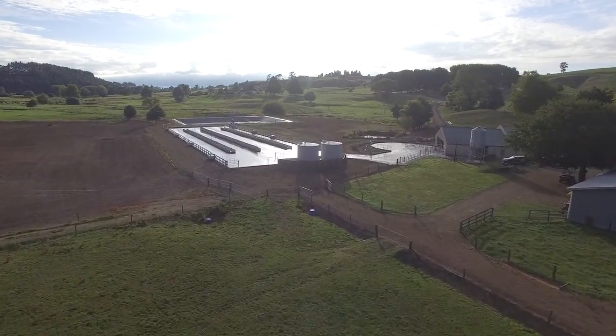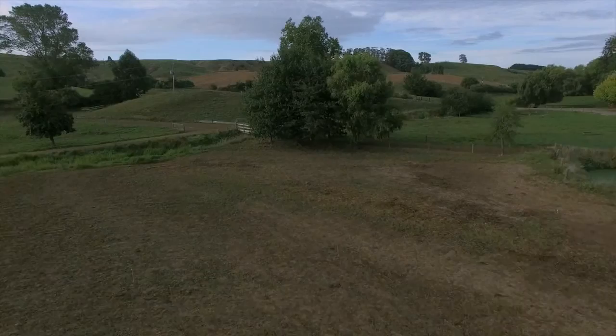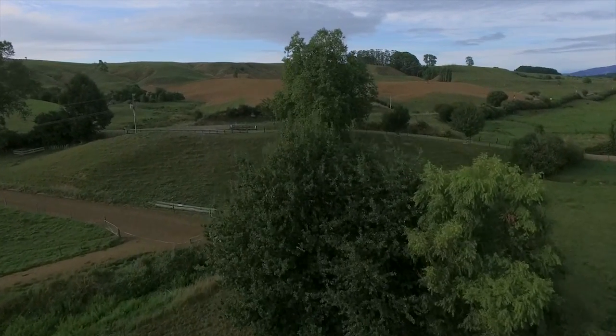We are visiting today the McKinnon Family Farm, Oakstone, in the heart of the Waikato. This picturesque farm is set over 120 hectares of fertile land with varying heights.